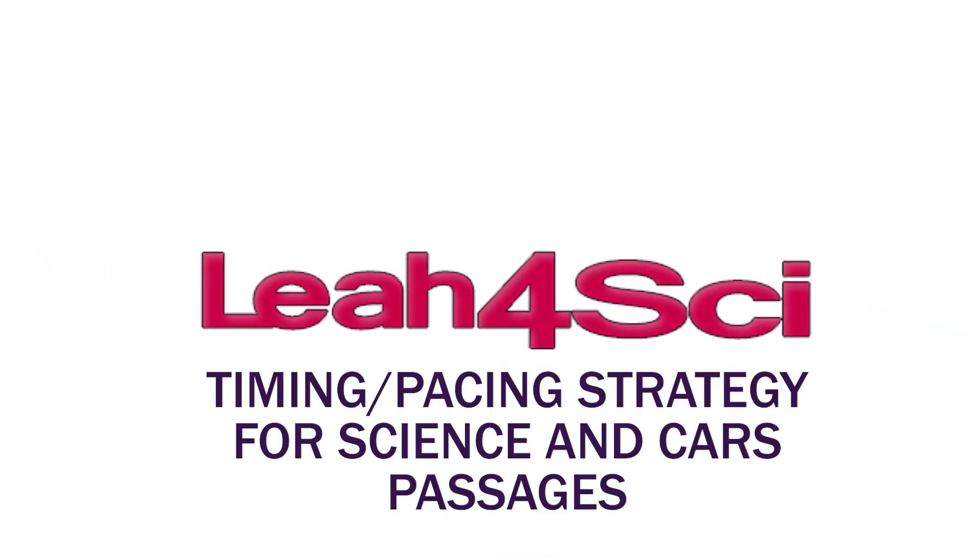Hey guys, this is Leah from Leah4Sci.com and in this video we're going to talk about a timing strategy, or should I say a pacing strategy, for the science and CARS sections on the MCAT.